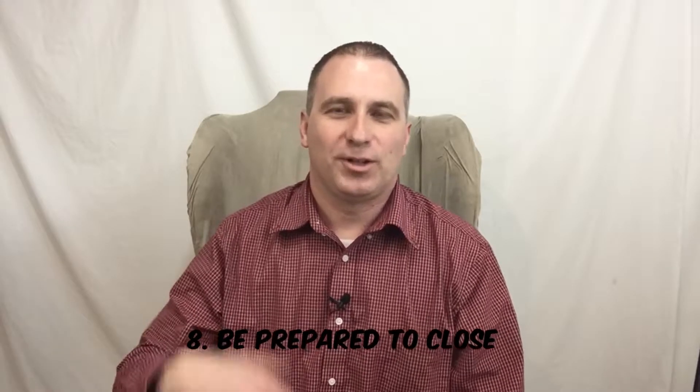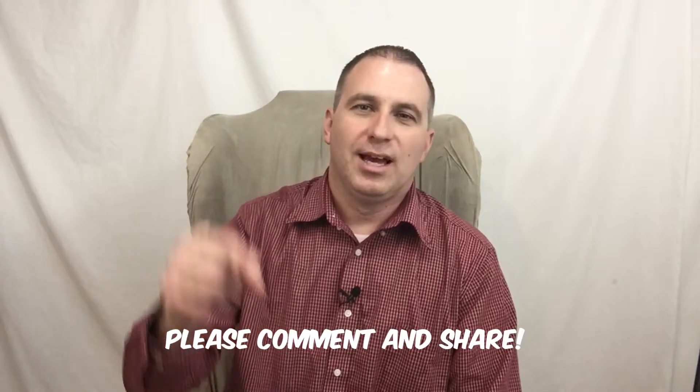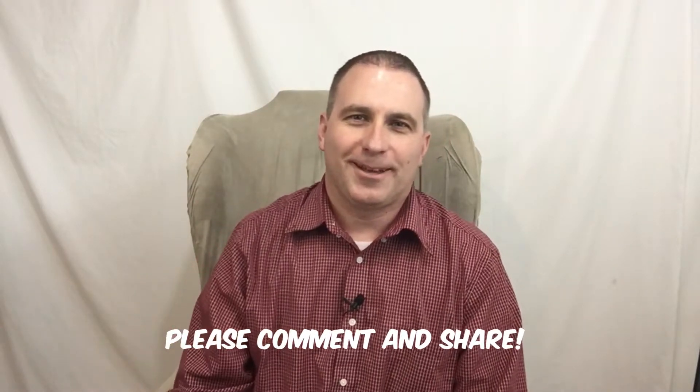And finally, number eight: be prepared to close. When your house is sold and you're approaching the closing table, make sure you have all your stuff in order. If you have occupancy — meaning you're staying in the home after you close — make sure everything's good. Pay the final water bill and all those things. Those are my tips. I hope you enjoyed this video. Thanks for watching, share with your friends, comment below, and make it a great day.